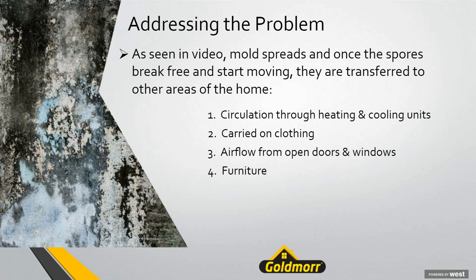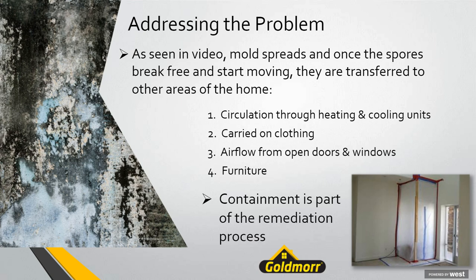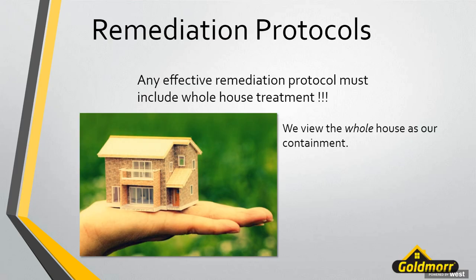So containment comes into play. Normally containment is trying to keep stuff within the contained area, but for us it's about treating the area effectively. The typical mold containment picture shows just the visible mold area contained — but if that's what our containment looks like, then we've missed the boat to some degree. At Goldmore, we realize that any effective remediation protocol has to include whole house treatment. We view the whole house as our containment because those mold spores have spread everywhere before we ever get there.